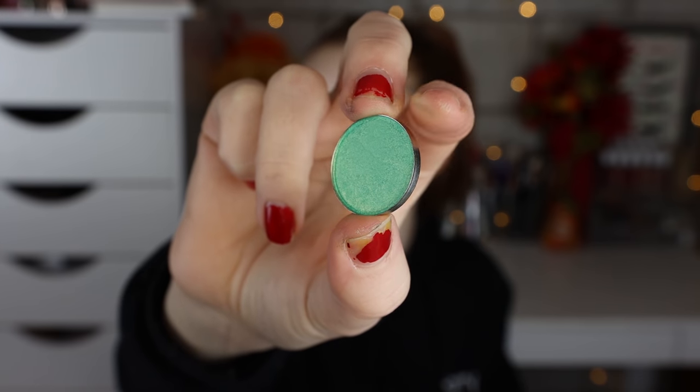Next we have the shade Mojito. It's a little bit less powdery — it's such a kind of soft, bluey-green color. Looks very oceany.